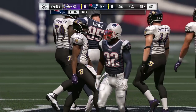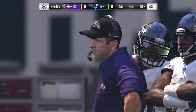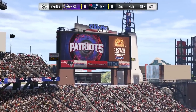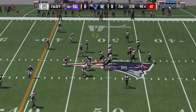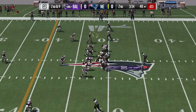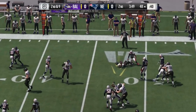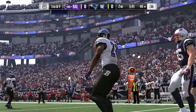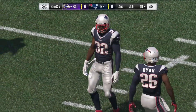Just a yard on the first down carry, so it's second and nine. That's the type of play that'll fire up the defense — hold them to one yard on a first down run. It'll be interesting to see if the offense decides to press the run or abandon it after gaining only one. On the ground, it's West again, looking to find a lane, but he can't. Reined in at the line of scrimmage, no gain. Now they're looking at a third and nine situation.